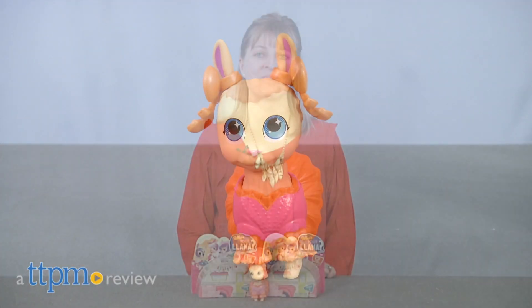These llamas have personality! Hi, I'm Laurie from TTPM. Meet the silly llama crew of Who's Your Llama? from Jack Specific.